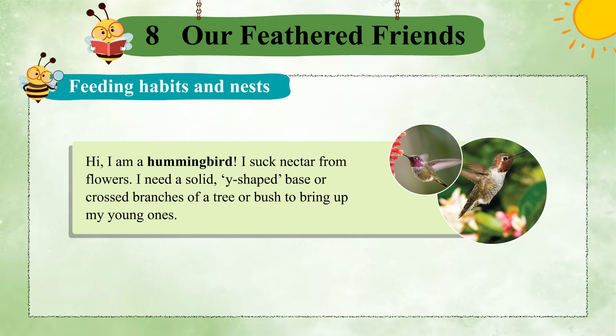Hi, I am a hummingbird. I suck nectar from flowers. I need a solid, Y-shaped base or crossed branches of a tree or bush to bring up my young ones.